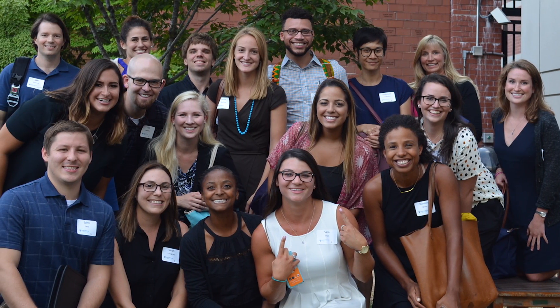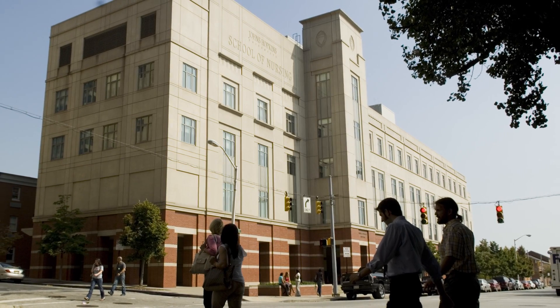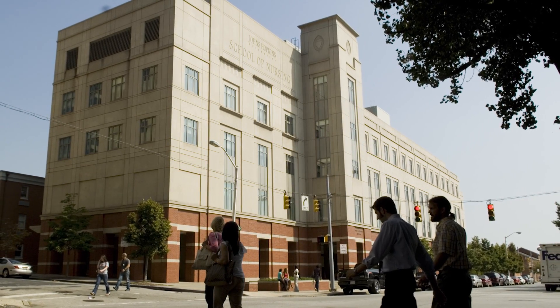It's never been a more exciting time to be a nurse, and here at Johns Hopkins we're really leading the way in innovation in education, practice and research. I'm excited to tell you about our new Master of Science in Nursing entry into practice degree.